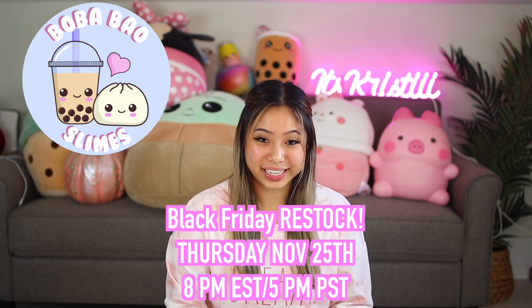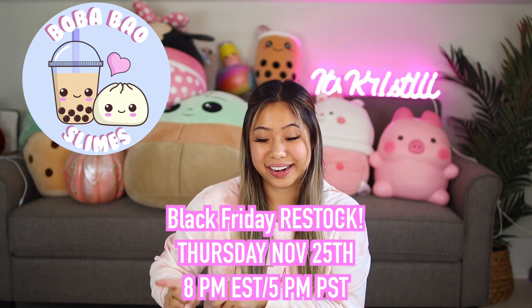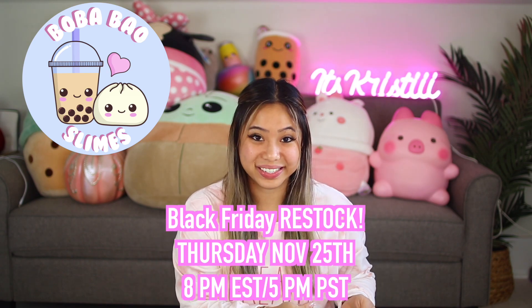If you guys want to see more store-bought slime reviews, give this video a big thumbs up and I will keep doing them for you guys. We're going to be having a huge Black Friday sale on Thursday, November 25th at 8 p.m. Eastern Standard Time, 5 p.m. Pacific Standard Time.